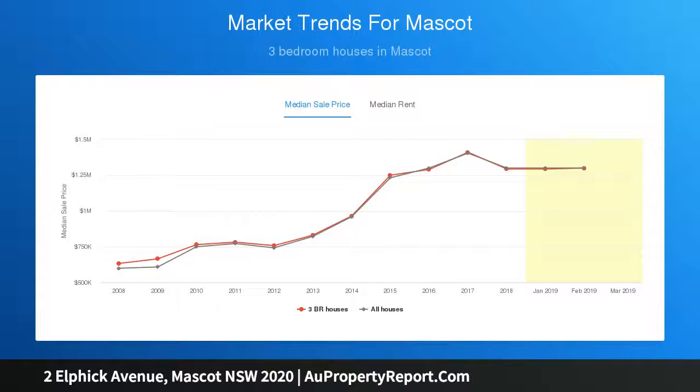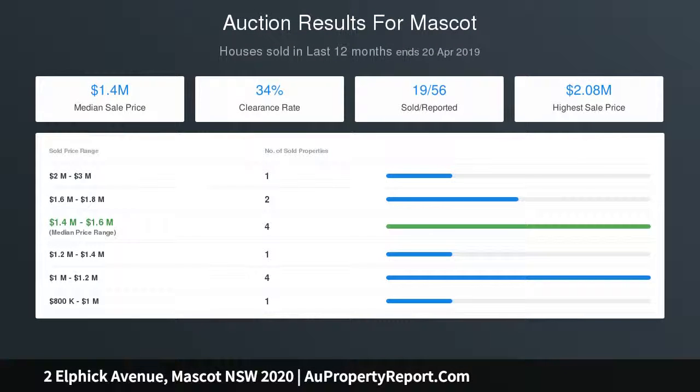It enjoys a quiet parkside setting within a stroll of Mascot station, village shops and cafes, and boasts rapid access to the airport.